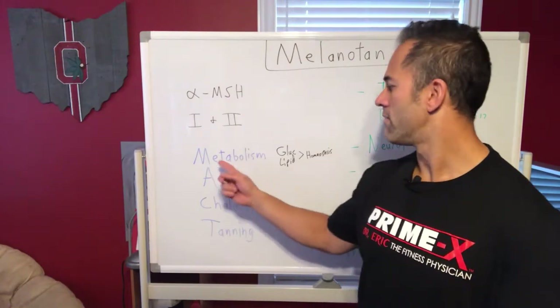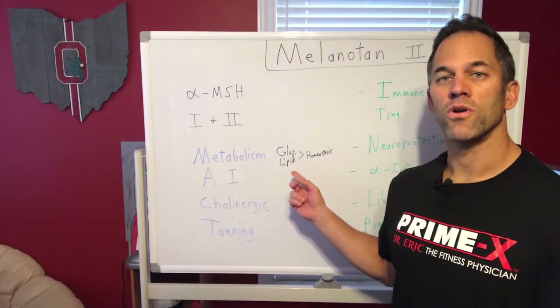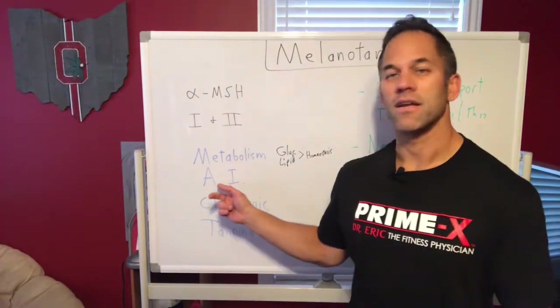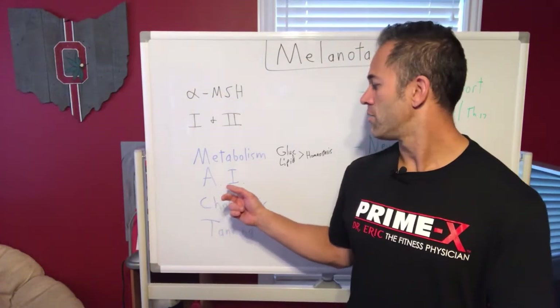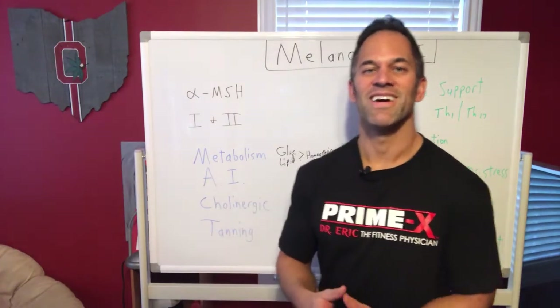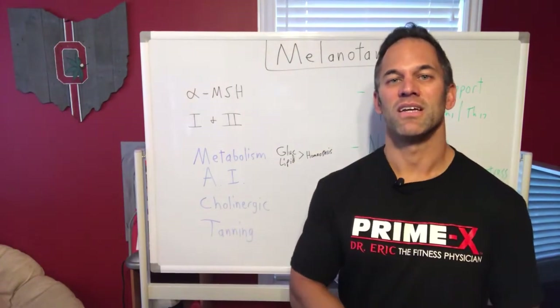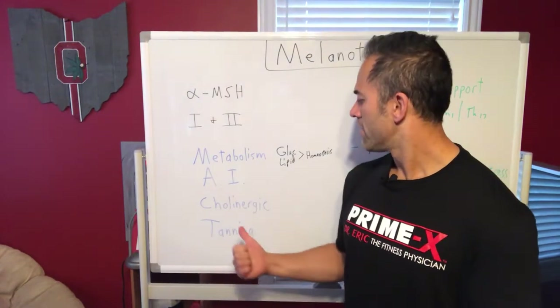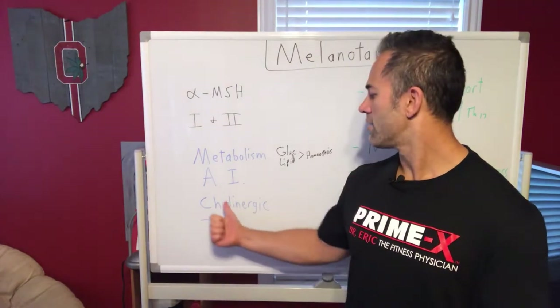It's involved in various things throughout the body. One of the biggest is metabolic support — your metabolism, glucose and lipid homeostasis. It's also involved in your immune system, so people that have autoimmunity conditions — because immune dysregulation plays a huge role in that — can benefit significantly.